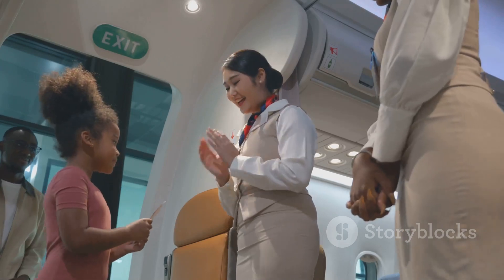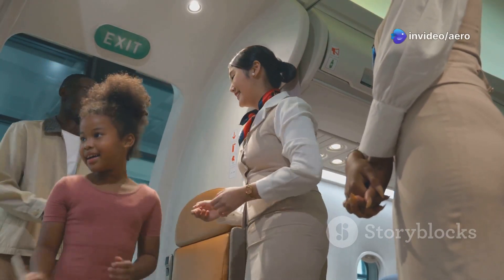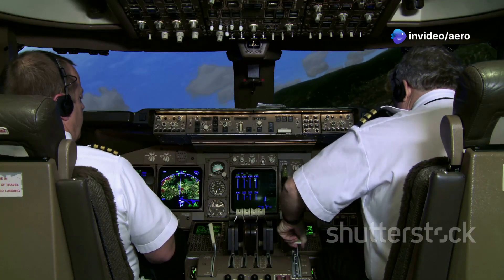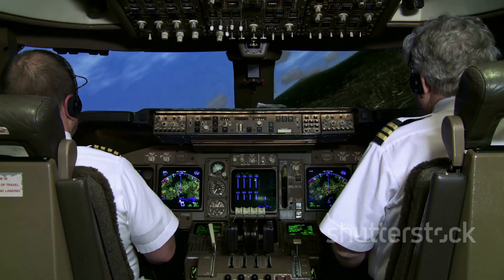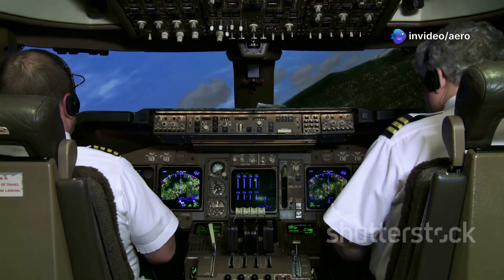These pilots are not only experts at the controls — they're also passionate about delivering a safe and comfortable flight experience. With a combination of smart cockpit design, advanced technology, and dedicated well-trained pilots, ATR truly is a pilot's secret weapon, making every journey safer, smoother, and more enjoyable for everyone on board.